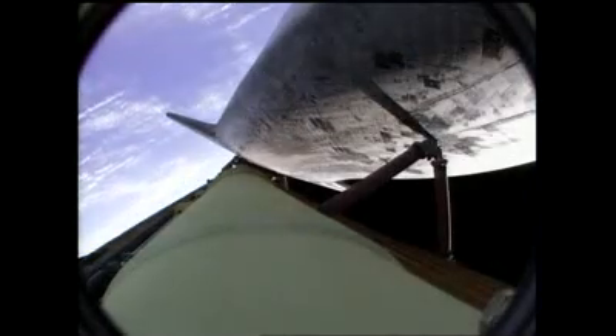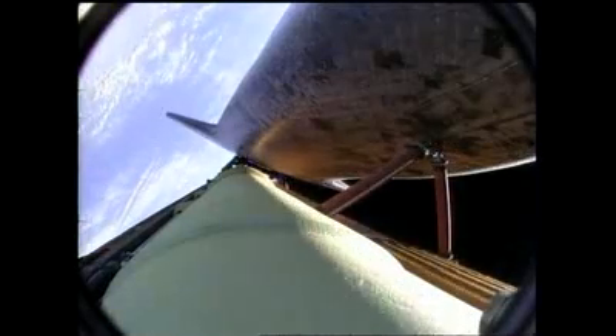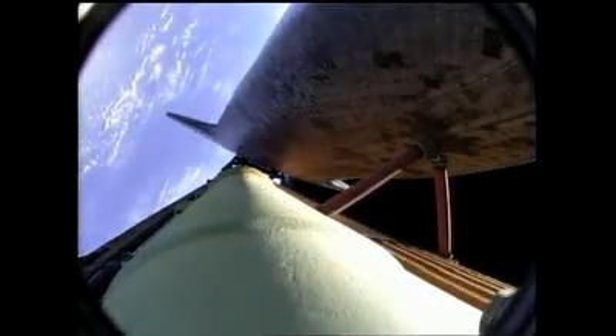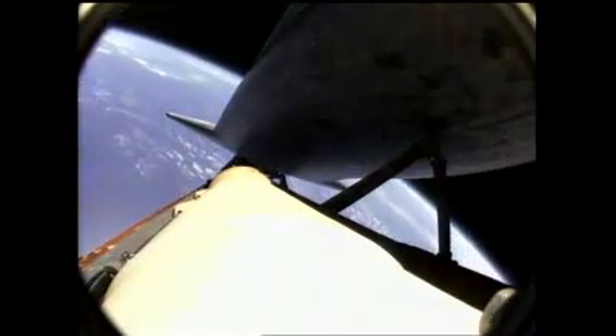Copy, single engine Banjool 104 — Banjool abort landing site. Atlantis, negative Marone, select Banjool. Houston, we copy, negative Marone, selecting Banjool. Vehicle rolling to heads up now to get good communications through the tracking and data relay satellite system. Six minutes, 25 seconds into the flight. Downrange from the launch site, 4,030 miles.